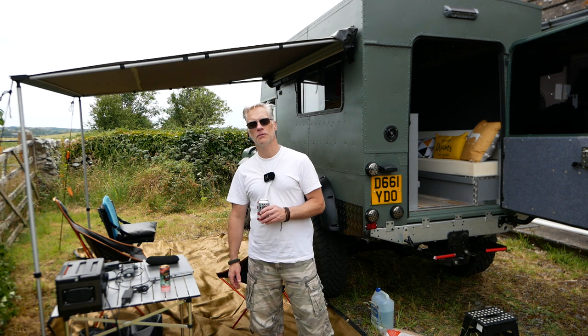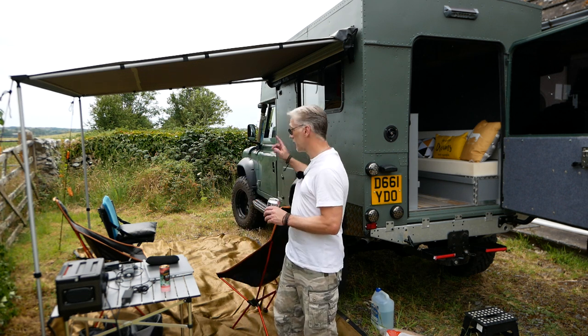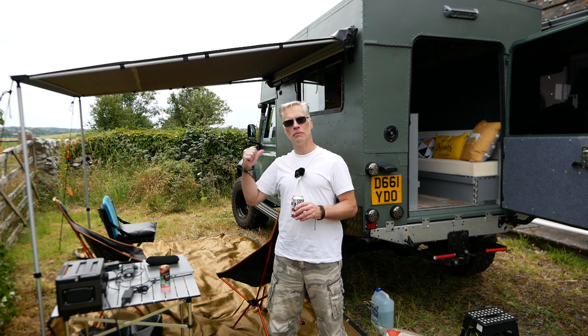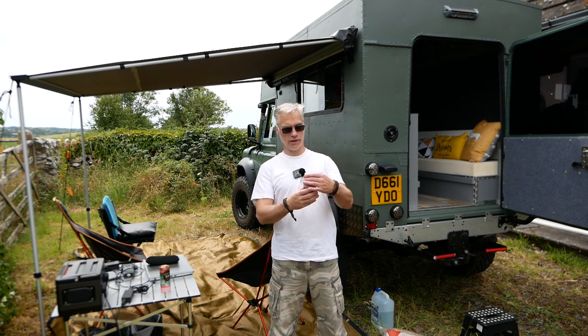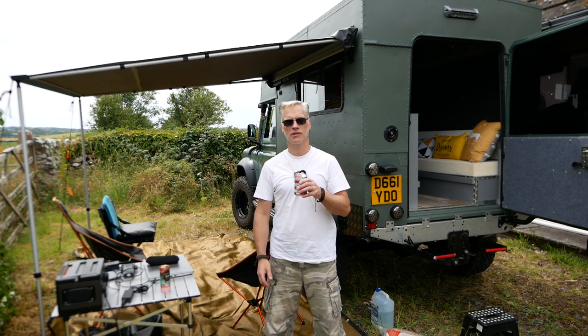Hi everyone, welcome back to Adventure365, the channel that is going places — and we are going places. We're out in Beryl again, and I'm drinking Elvis juice, so don't expect anything to be too coherent.